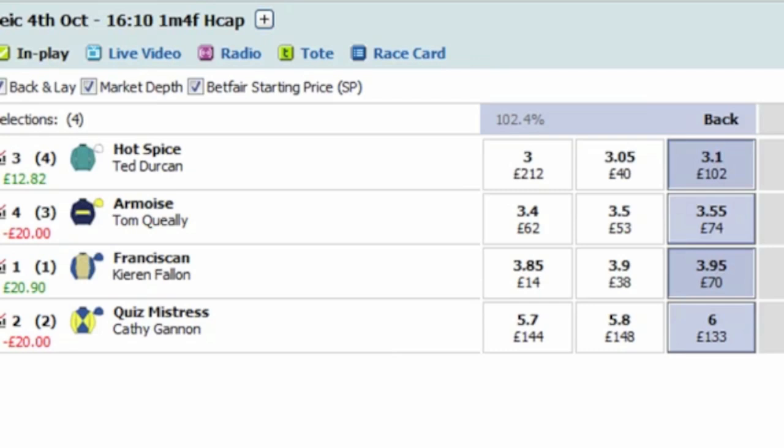Amois goes and gets the early lead in this mile and a half handicap. It's Amois and Tom Queeley by a length to Hot Spice. Quiz Mistress has pulled through between horses and is now pressing Amois through the first quarter mile, with Franciscan now settled towards the rear of the field. Quiz Mistress wins the battle to move into the lead with two lengths over Amois in second, Hot Spice in third, and Franciscan at the back going for a fourth win of the year. Down the hill now, Quiz Mistress leads by three to four lengths, Hot Spice in third and Franciscan still at the back.